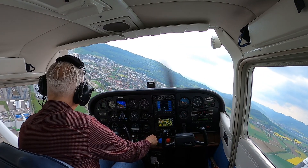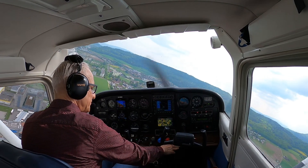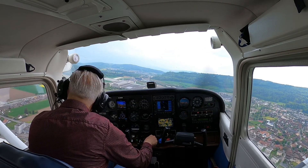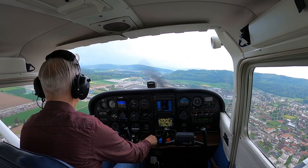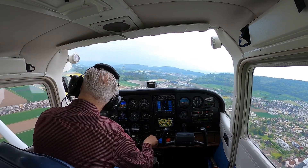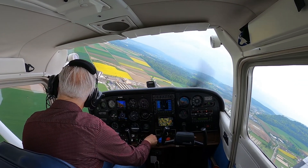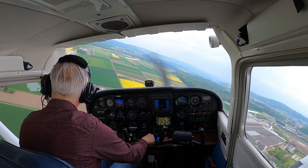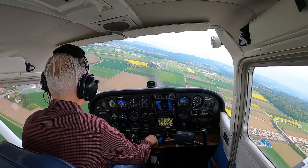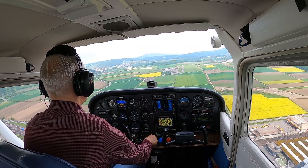As you see, the propeller is set, the mixture is in, and the gear is already down. The only thing I have to do is bring the flaps. And there I turn left for finals on runway 08, which you can actually see ahead.